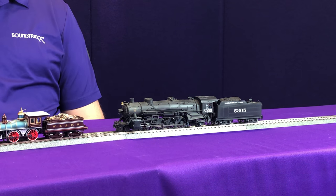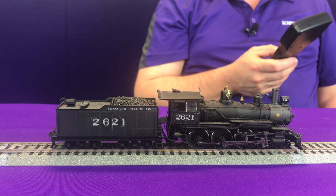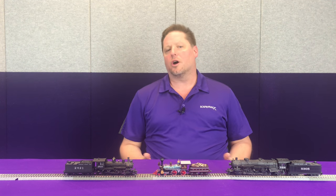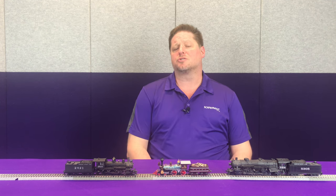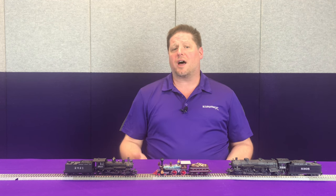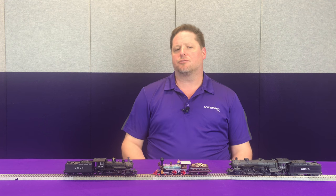We can go into our archives through historical societies or other research documents and try to find out what type of whistles were used. In the case of steam locomotives, a lot of the whistles were not standardized as diesel locomotives are today. When a particular class of locomotives was delivered, it came with a particular whistle that was in that Baldwin plant or that Alco plant at the time — this could be anything from Powell or Nathan's or Crosby's or any of those types of whistles.